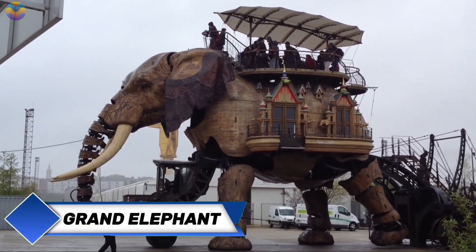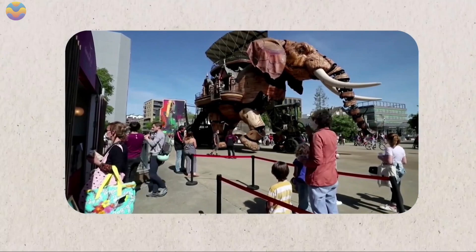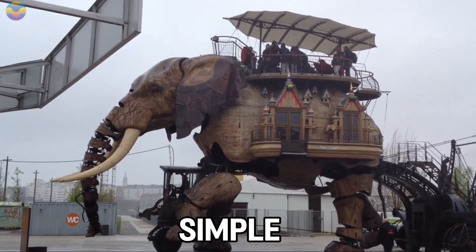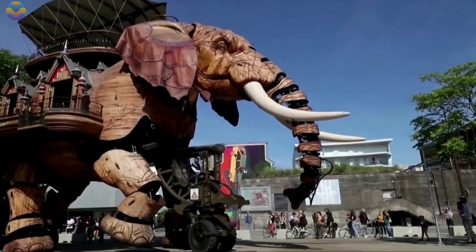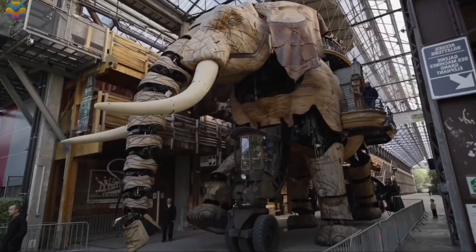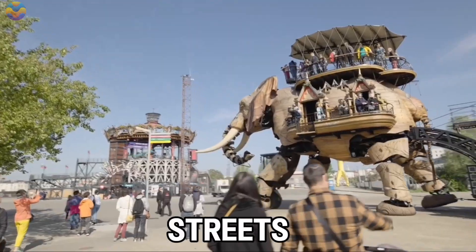In France, visitors are welcomed by an elephant made of wood and steel that towers over the city. This incredible mechanical beast, known as the Grand Elephant, weighs a staggering 48.4 tons — about the same as eight African bush elephants. It offers visitors an unforgettable 30-minute ride through the city, moving at a steady 3 km per hour, with enough room to accommodate 50 passengers. In 2018, the Grand Elephant underwent a major upgrade, becoming more eco-friendly with the addition of a hybrid engine. A ride aboard this mechanical marvel will cost you around $10, but the experience is truly priceless.